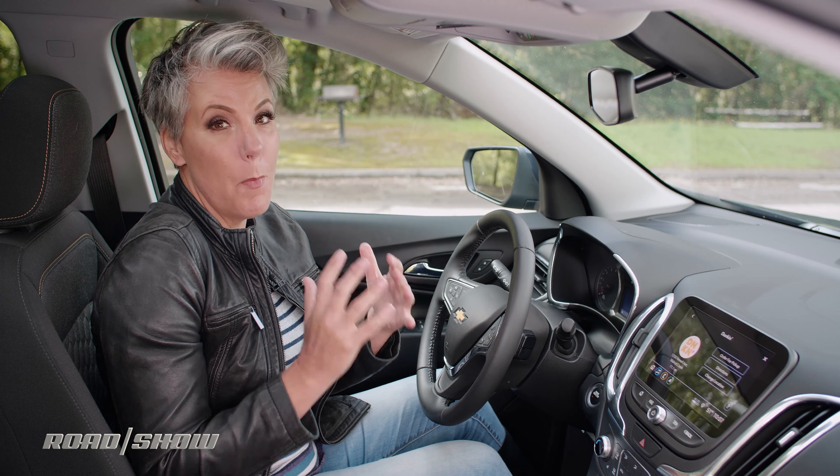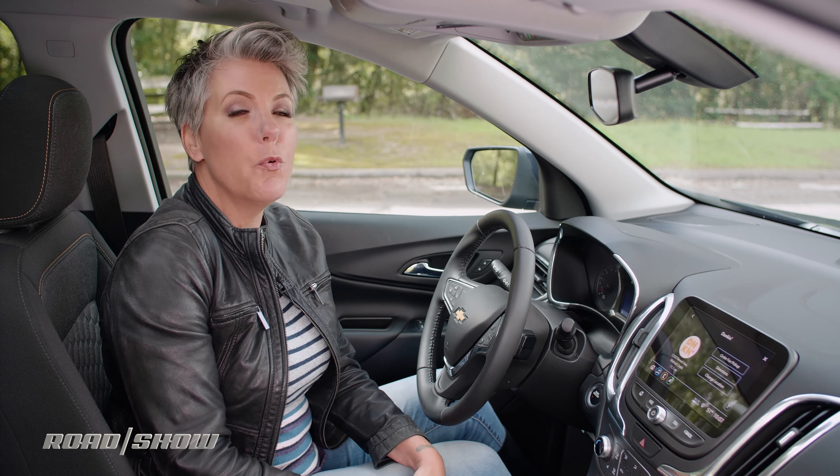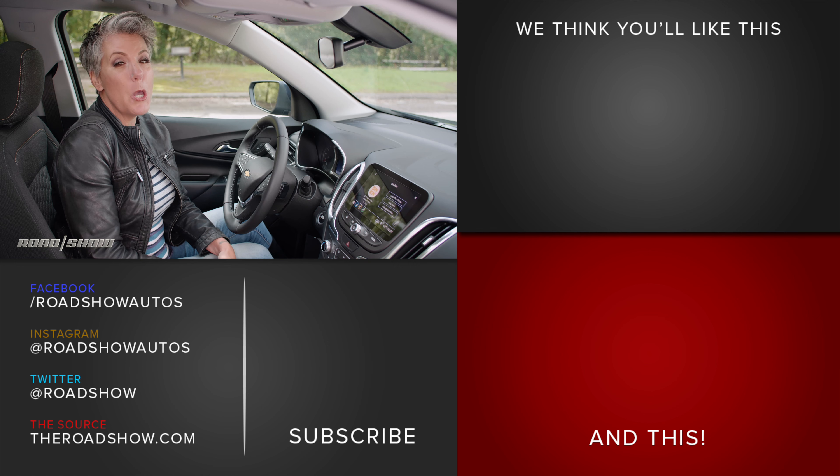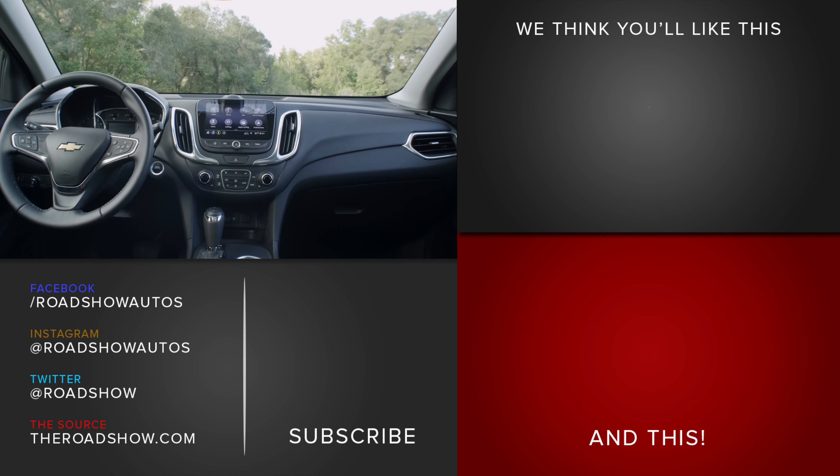On the whole, the MyLink system is really easy to use and it offers up features that most drivers want. I've got a full review on the 2019 Chevy Equinox over on TheRoadshow.com with video, pictures, and words, so be sure to check it out.